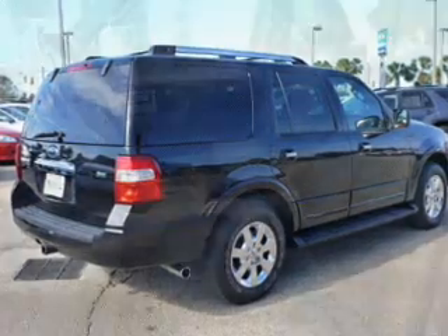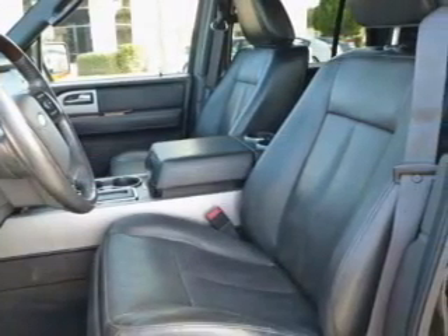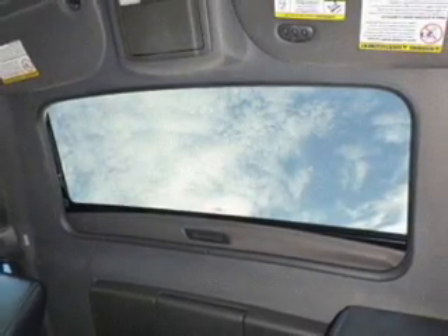Treat yourself to a premium sound system. The anti-lock braking system will keep you safe on the road. Heated seats offer comfort in cold weather, and memory settings make for a more comfortable ride.